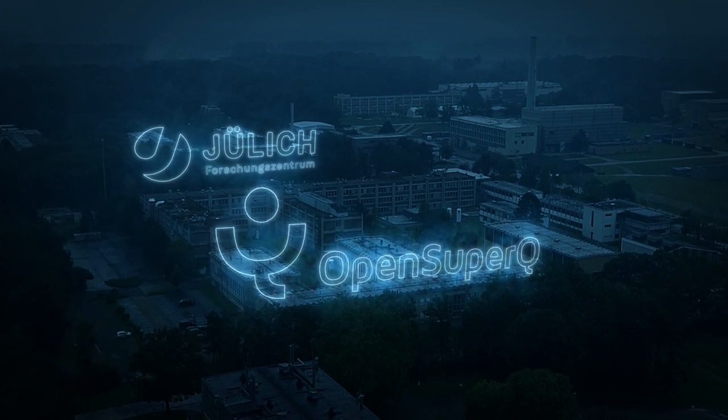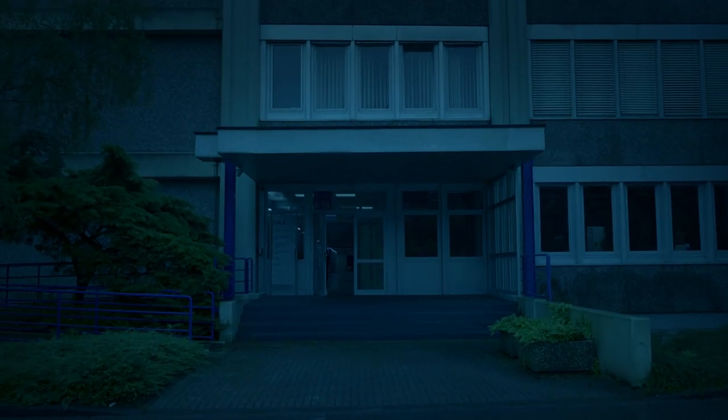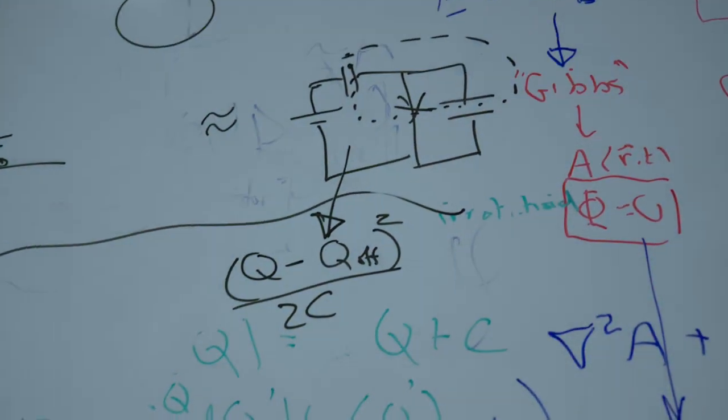In the OpenSuperQ project the great opportunity is that we have the best minds and the best researchers of Europe working together towards a common goal.